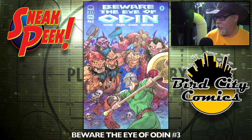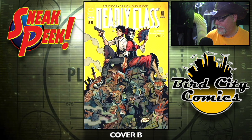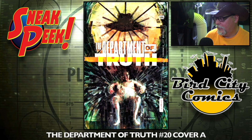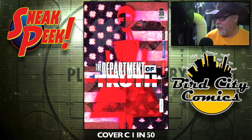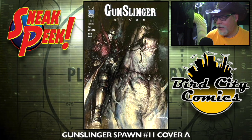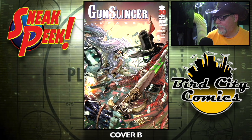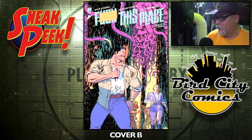On to Image now. Beware the Eye of Odin number three — one cover for that one. Deadly Class number 55, cover A and cover B. Department of Truth number 20, cover A — cover B is a one-in-25, I might need to revisit this one — cover C is a one-in-50, the A cover looks pretty good. Farmhand number 20. Gunslinger Spawn number 11, cover A — I think this was delayed from last week — cover B, some stores might have gotten it.